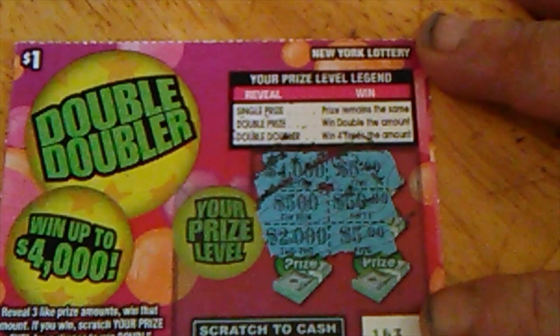$5,000, $4,000, $5,000, $5,000, $5,000, $2,000. No winner, no winner. Getting a lot of no winners.